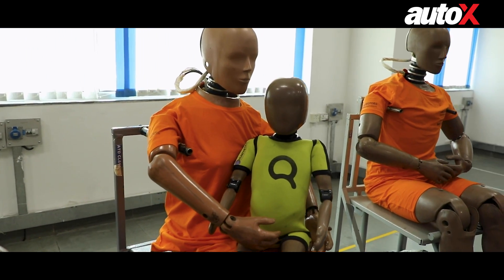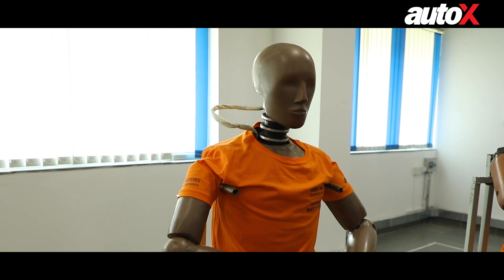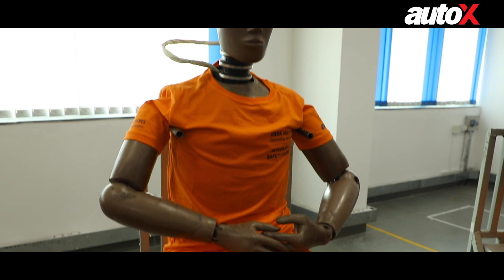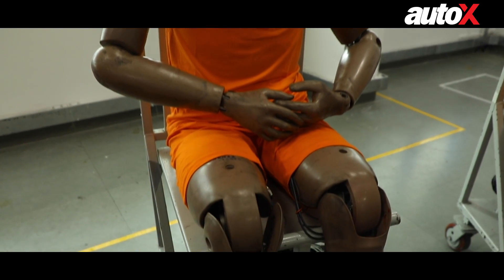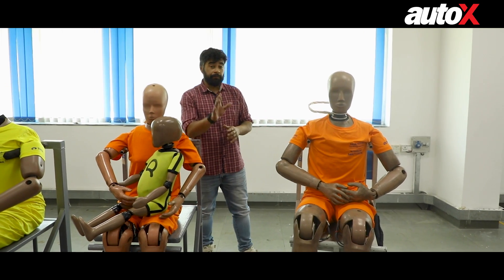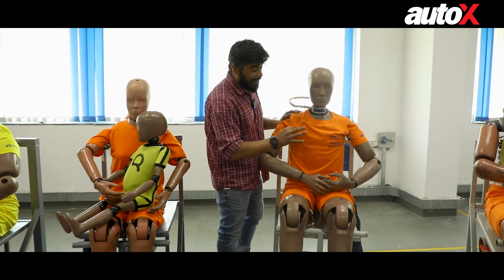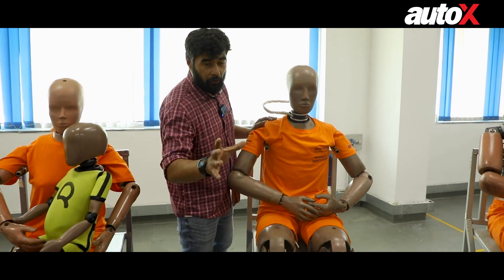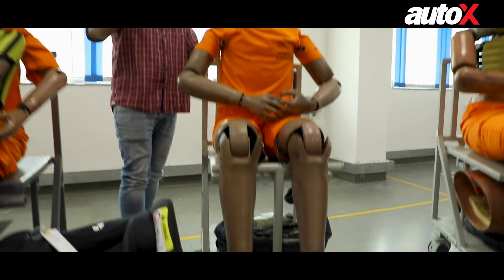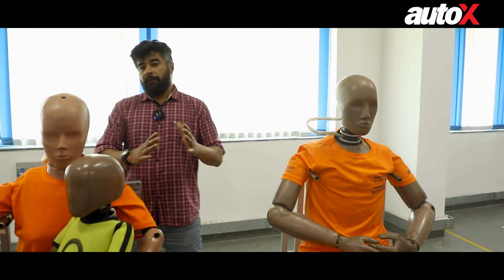Each dummy has roughly about 42 sensors. On the top you have an accelerometer which measures how much your head moves on impact. There are also load cells across the body from top to bottom to measure the impact that these bodies have to take. Interestingly, even the clothes are down to an exact weight required for testing, and even the shoes have to be of a particular size and form in order to qualify as an internationally certified safety test.